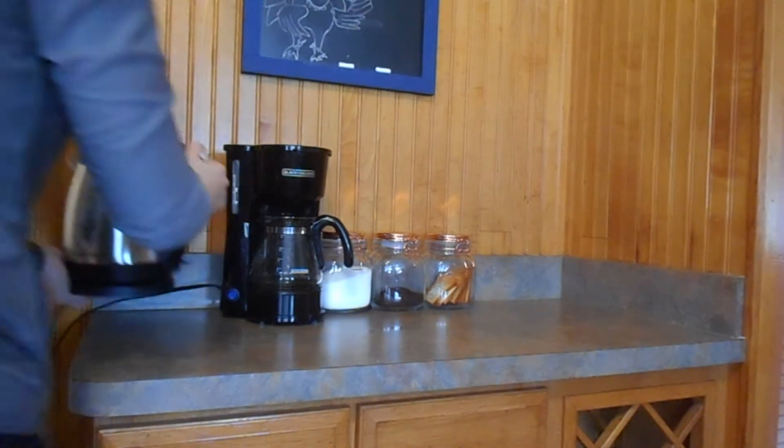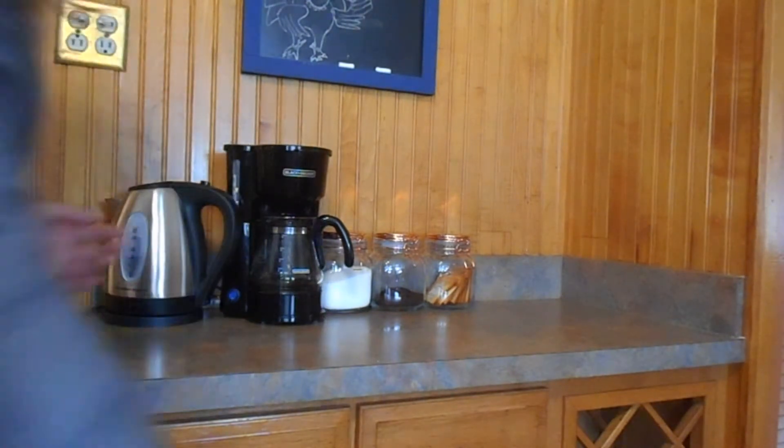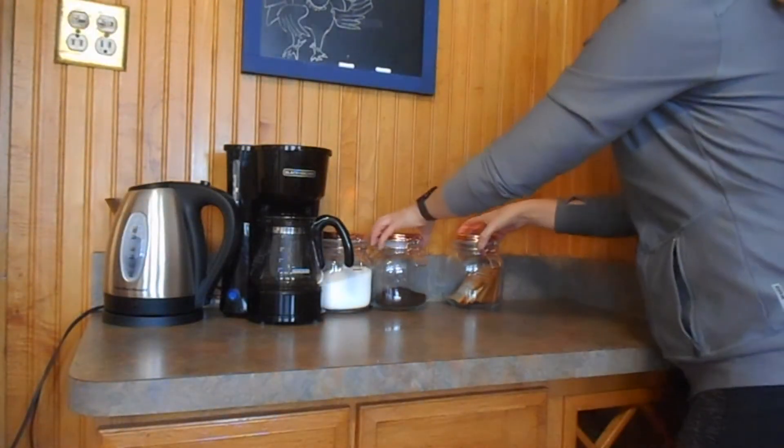As you can see I'm placing the coffee maker and the kettle next to it. It's just a regular small coffee maker — it's just the two of us so this works for us.